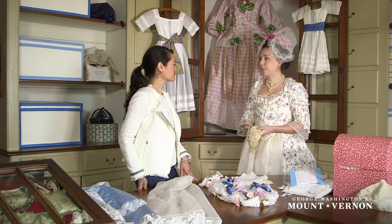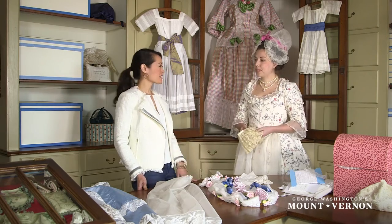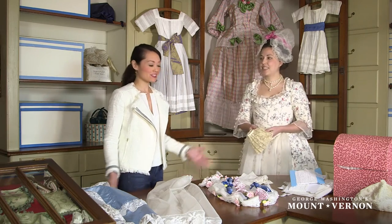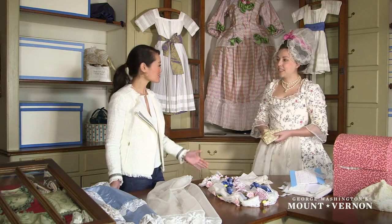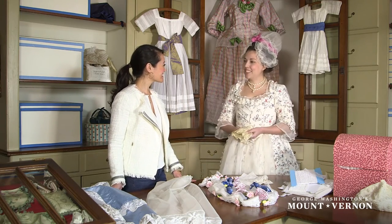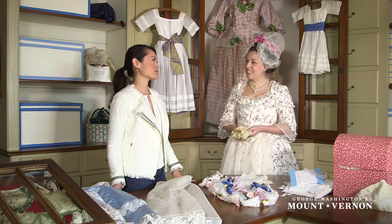Well Sarah, thank you so much — it's just been great to see all the beautiful laces you have here in the Margaret Hunter shop. Thanks so much. You're welcome, thanks for coming. Can we wrap up a piece of lace for you? Yes please! Excellent.